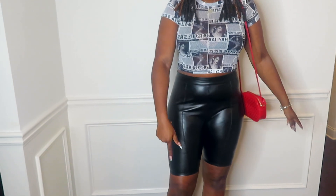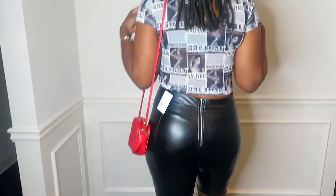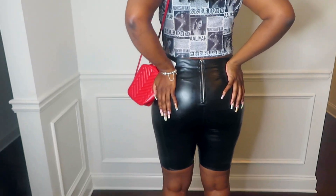This is the third look. I got literally this whole outfit from Forever 21. The shirt is like an Aaliyah crop top — it's kind of see-through mesh. Then these faux leather biker shorts, and the red heels. We're going to turn around so y'all can see it from the back. It's actually a nice fit — I was worried, but yeah!